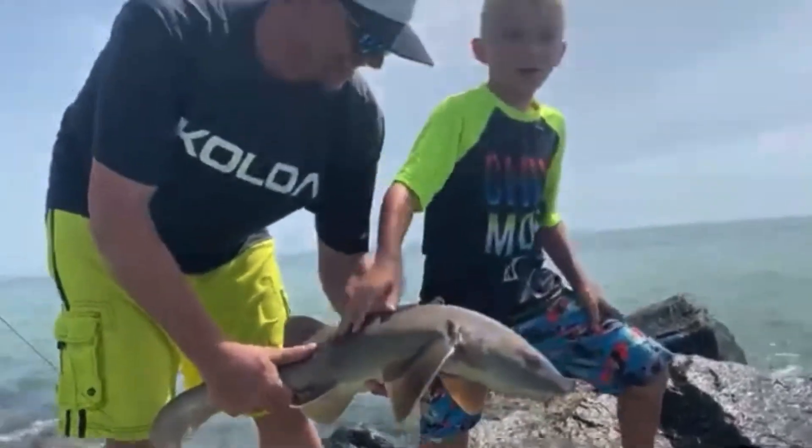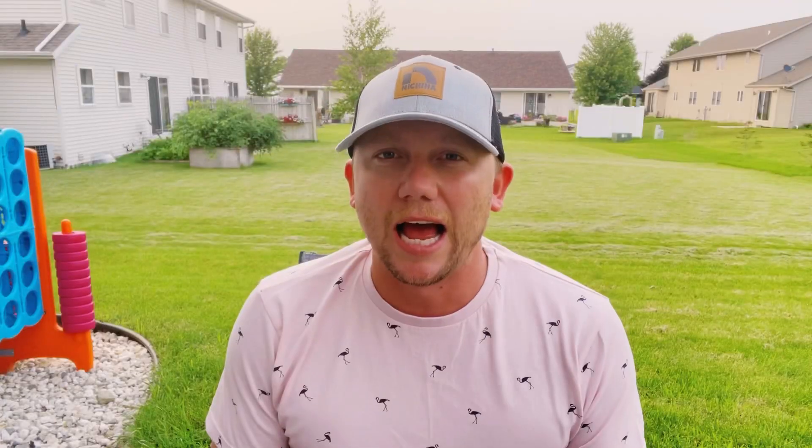The beach also boasts great fishing for species like snook, sea trout, flounder, pompano, redfish, mackerel, and even tarpon — and as you may have seen before, we've even caught sharks here. After the beach, you can enjoy the park's 2.5-mile walking trail.